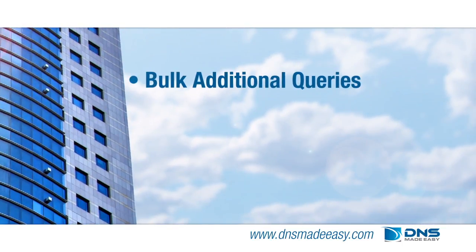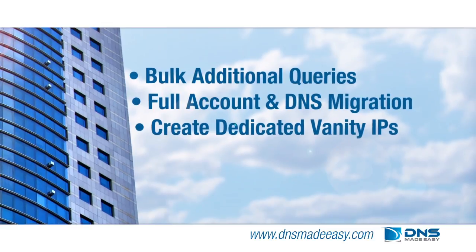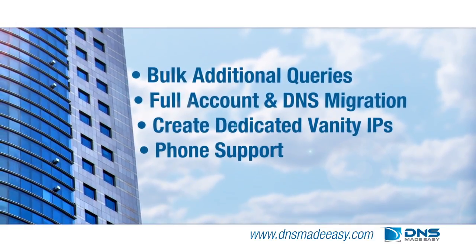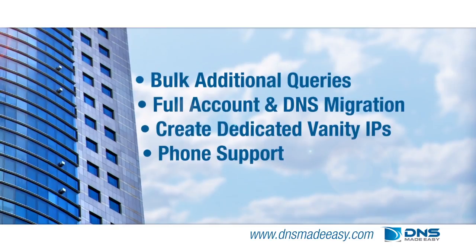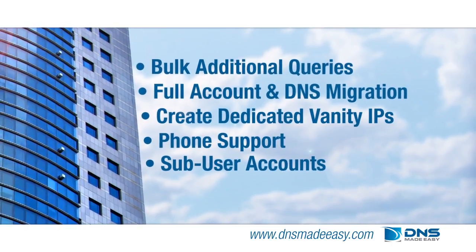Bulk additional queries, full account and DNS migration, the ability to create dedicated vanity IPs, and phone support. Other value-added services included in the corporate membership are a set number of sub-user accounts and global traffic director services.